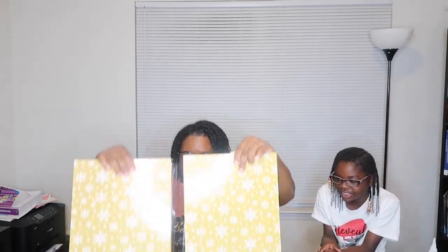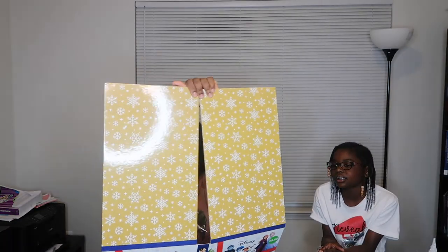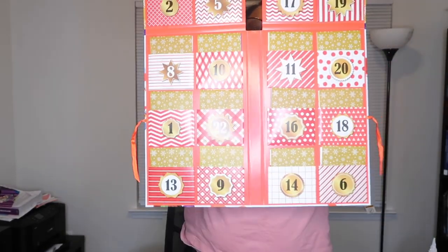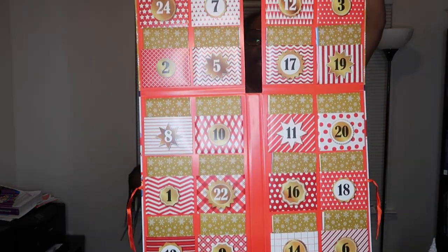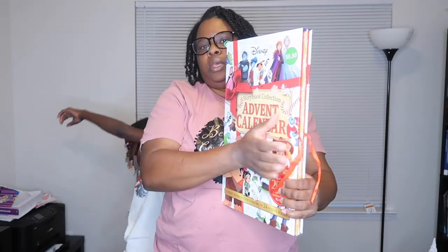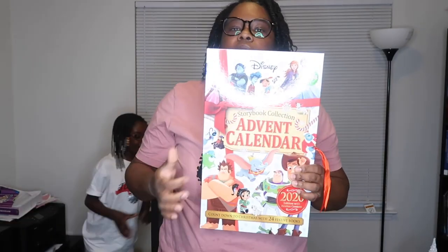I'm in love! I'm gonna show you guys how this looks. It's an advent calendar — oh my god, look at that! You just go each day with what book you want to read and then you close it and keep all the books in there for next year. You can even gift it to somebody else after you've gone through it.